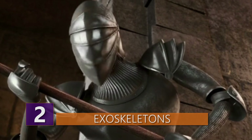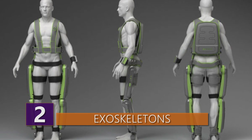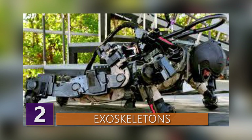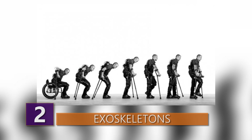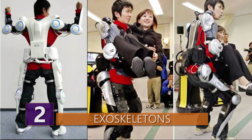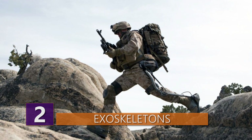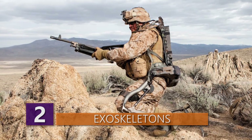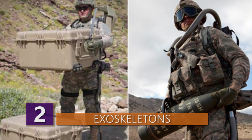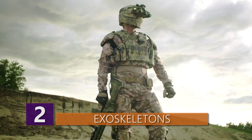Number 2: Exoskeletons. Imagine a suit of armor that gives you increased strength and endurance while allowing you to stay limber. These wearable machines are powered by a series of motors and hydraulics to provide greater strength, endurance, and protection. They have many practical uses, especially in the medical field — helping people without arms or legs, improving quality of life, assisting medical professionals with surgical precision, or helping nurses lift heavy patients. Exoskeletons can also be used in the military, adding strength and endurance without limiting mobility, letting soldiers carry heavy weapons during missions. They may also be useful on construction sites or for firefighters working in dangerous environments.